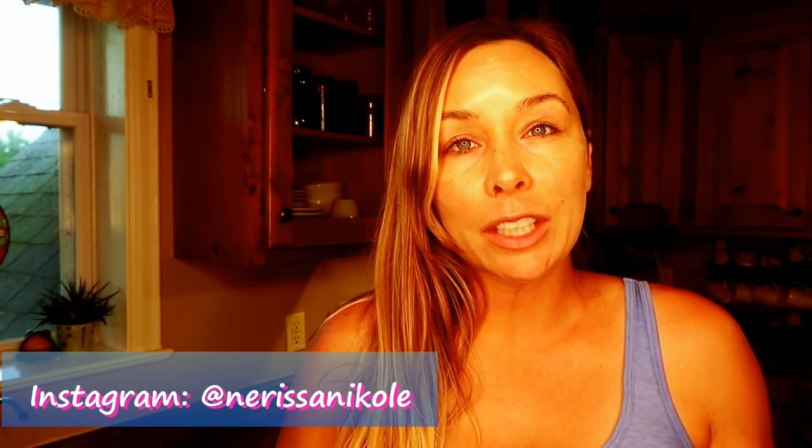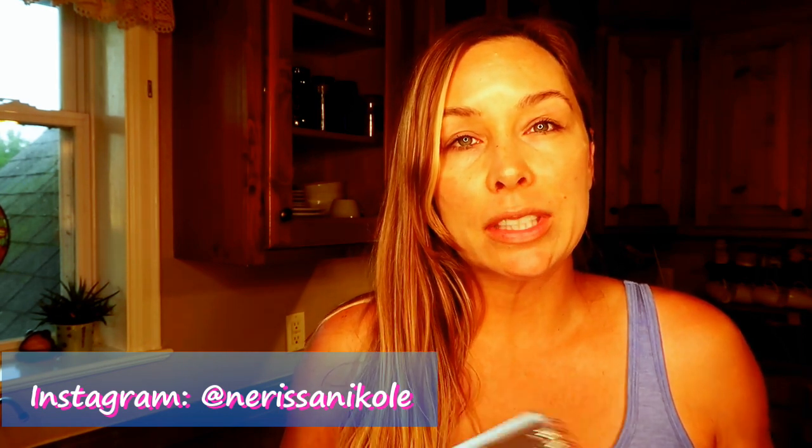Hey guys, welcome back to my channel. Welcome back to another meal prep video. My meal prep videos now are going to be a little bit different — I'm going to be following more of a keto-friendly, low-carb, diabetic diet for meal prep.